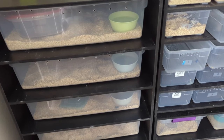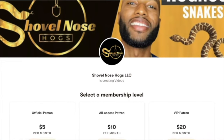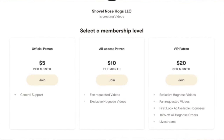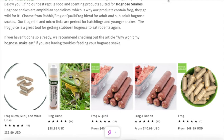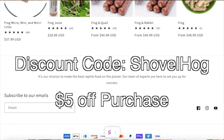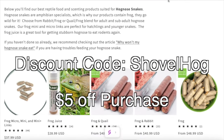That is it for this update video — I'll see y'all tomorrow with some more feedings. I now have a Patreon account for those who want to support me further; you'll have access to exclusive videos and giveaways as well as discounts — the link will be in the description. And if you purchase Reppy Links, feel free to use the discount code 'shovelhogs' to receive 5% off all purchases.